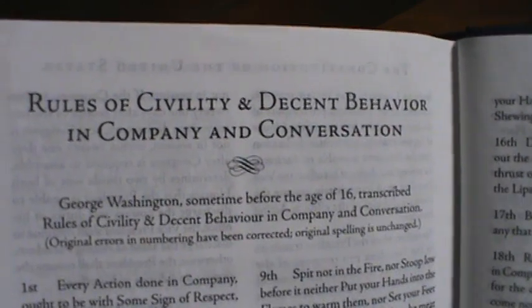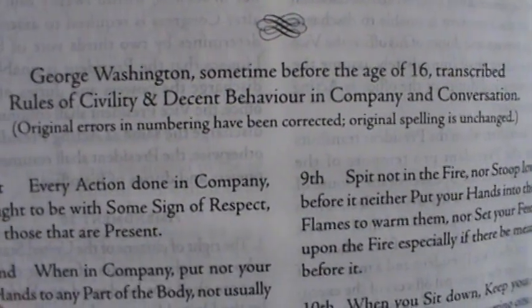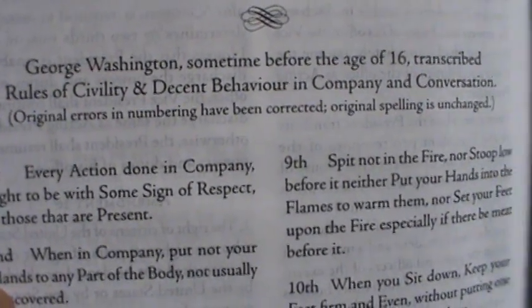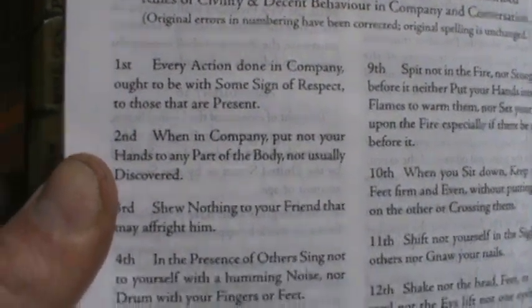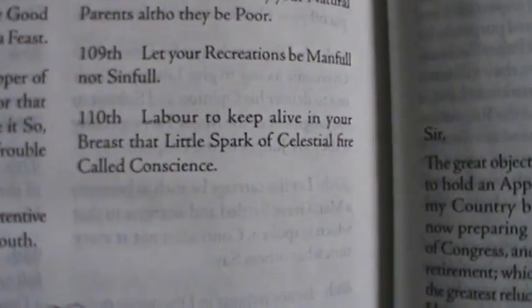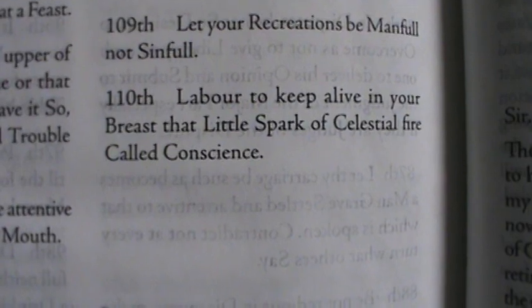Next we have the Rules of Civility and Decent Behavior in Company and Conversation. George Washington, sometime before age 16, transcribed these rules of civility and decent behavior. It's a list of common-sense politeness — being courteous, being a decent human being. George Washington lists out 110 of them. The last one, number 110, reads: 'Labor to keep alive in your breast that little spark of celestial fire called conscience.'